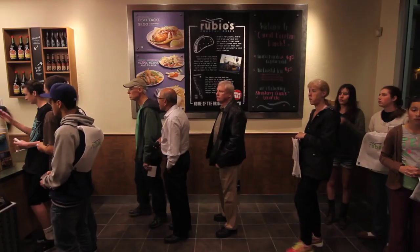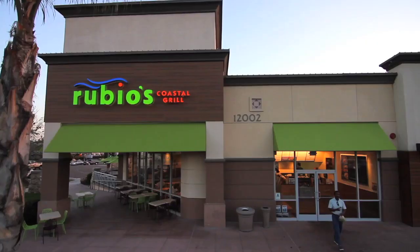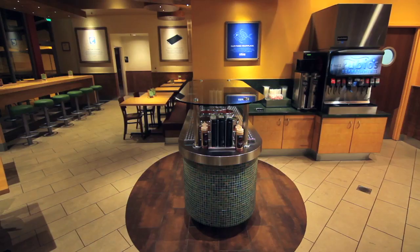We're starting to evolve Rubio's with some interesting things around grilled seafood, and so along with the changes we're doing with the menu, we have done some interesting things with our design — some new materials, natural finishes, some new colors — and it's really beautiful.